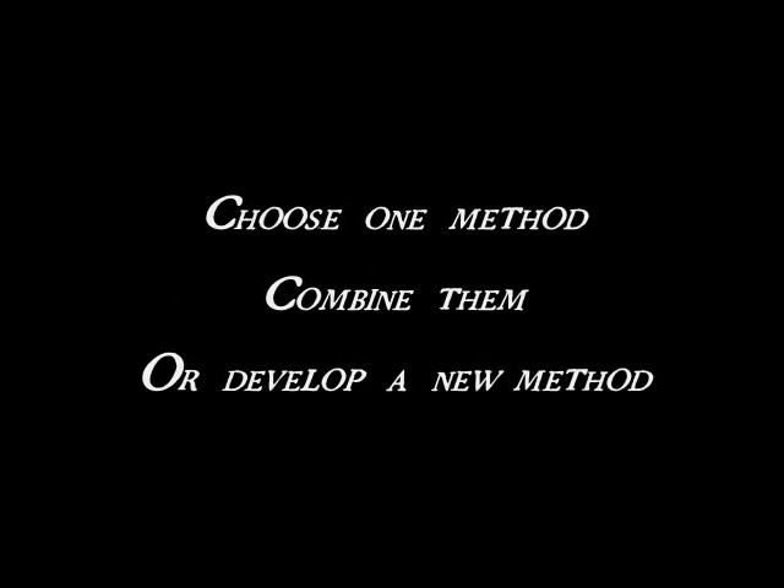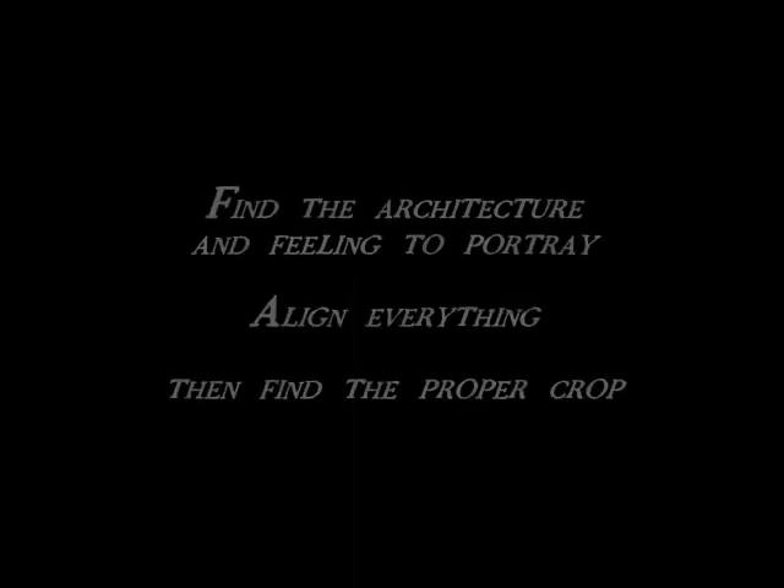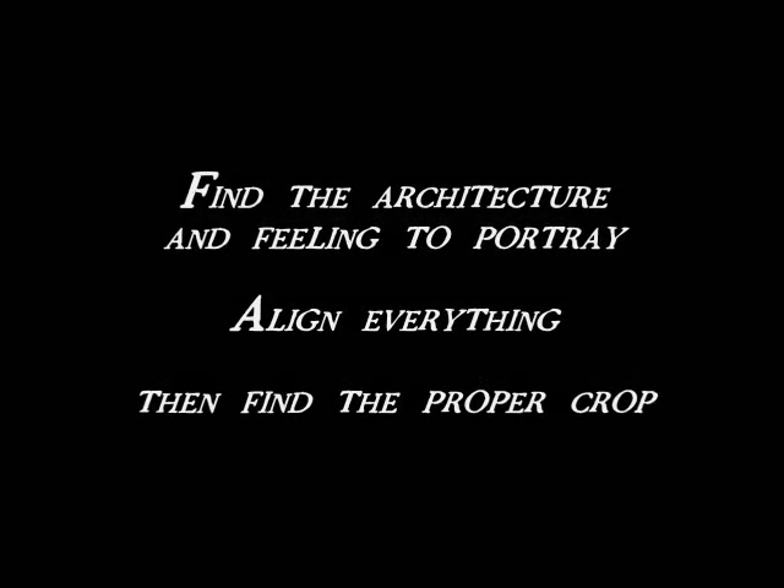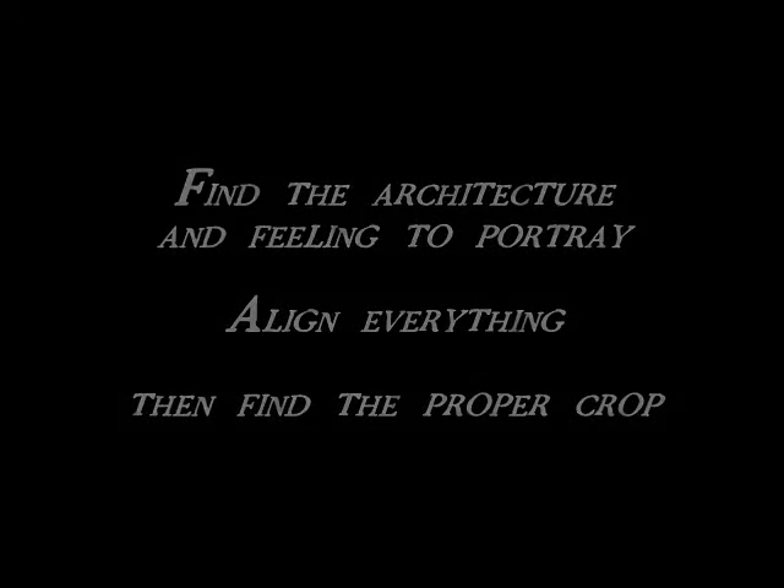Once you figure out which path you want to take, you are ready for the next step: composition. Composition is something that isn't considered much by amateurs. They'll back into a corner and open the lens as wide as it'll go and snap away. This isn't what will give stunning photos. You need to consider the layout of the house, the architecture, and the feeling you want to portray in the photograph.